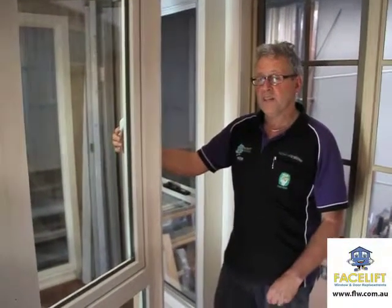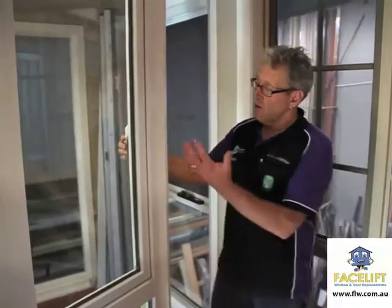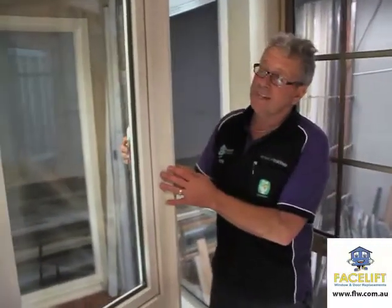Hi, I'm Peter Wishart from Facelift Window and Door Replacements. In our showroom in Cheltenham, we have new PVC windows which are fantastic.